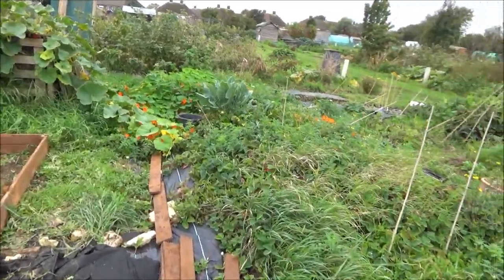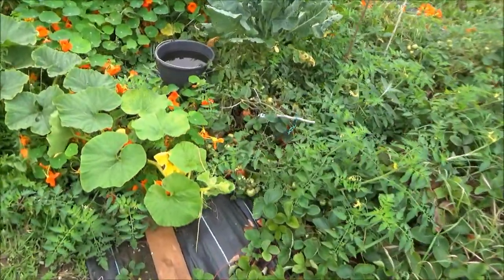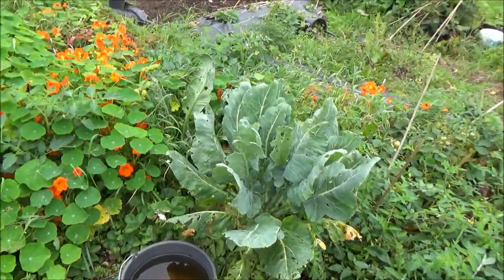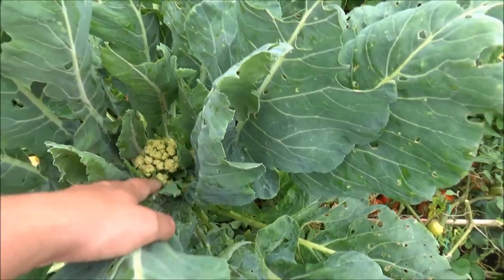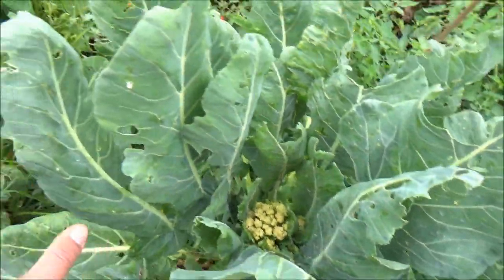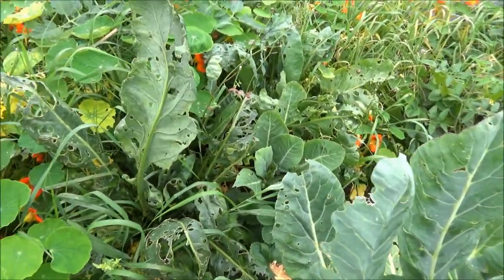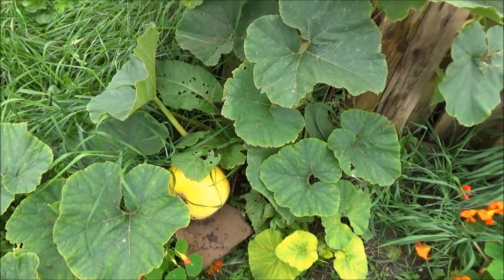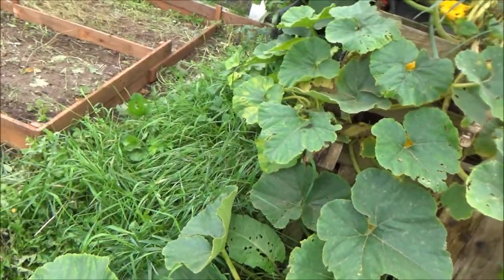Walking up here you can see more tomatoes and nasturtiums, and the cauliflower over there. Let's have a look — stepping over here — it's not doing bad, I don't think it's quite made a head but it's not doing bad. There's some kale in here somewhere as well. The weeds on this side have been really bad this year. There's a pumpkin growing out of the compost bin, spreading away like mad and still flowering, and I've got a few pumpkins popping up here and there.